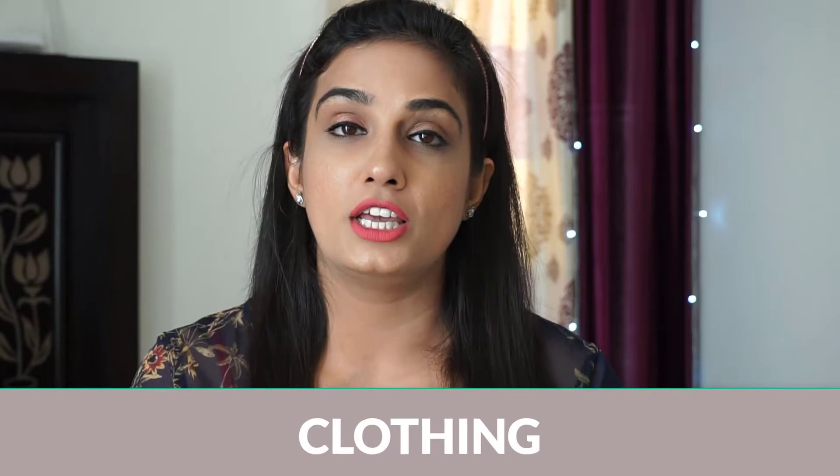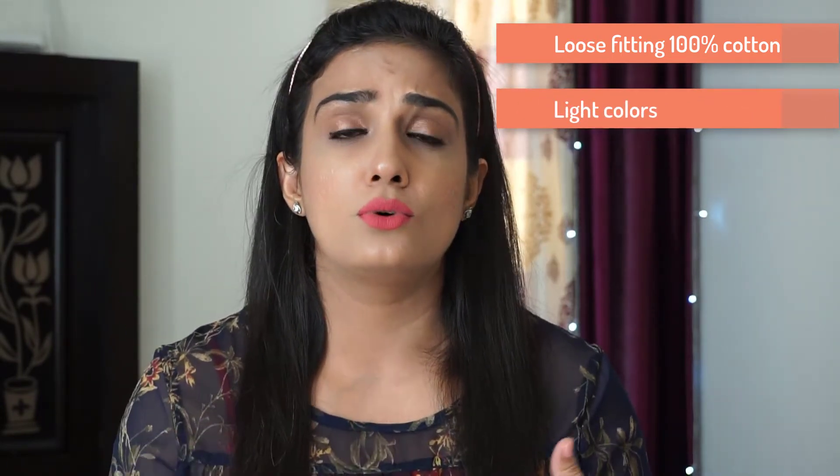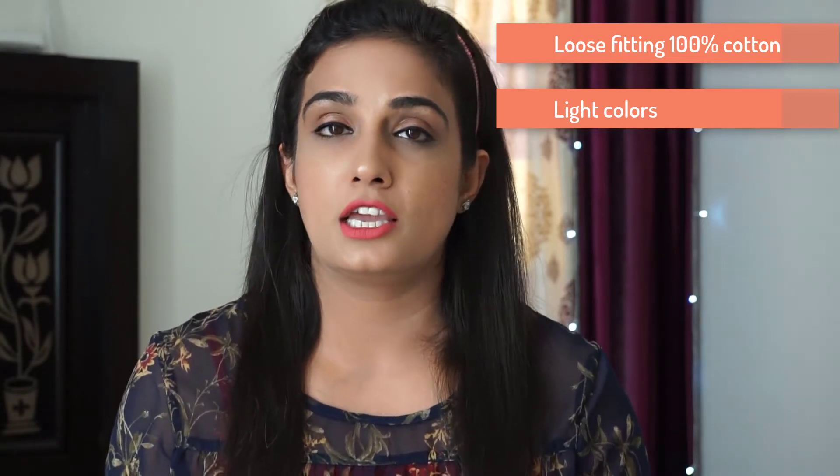First, we are going to talk about clothing. Clothes in summers are something very questionable because you don't want to overdress your baby or toddler — they cannot tell you they're feeling the heat and become very cranky. So to avoid that, prefer loose-fitted clothes, especially cotton. When you go shopping, check the tag that clearly mentions the cotton and polyester percentage, and always prefer 100% cotton clothing. Also include light-colored clothes — more whites in their wardrobe — because light colors absorb less heat compared to dark colors and help them stay cool.